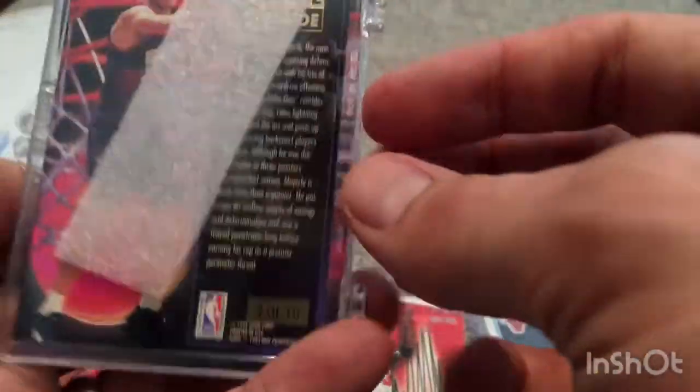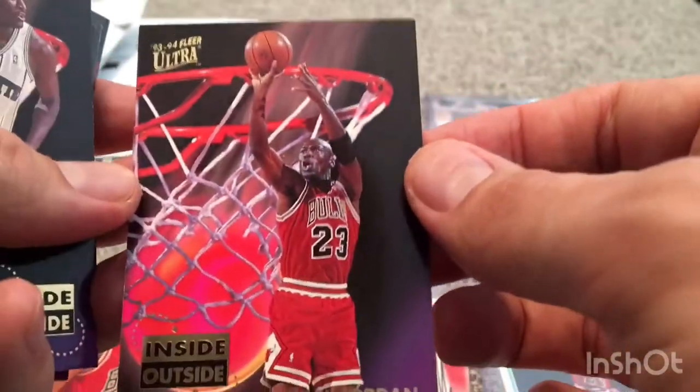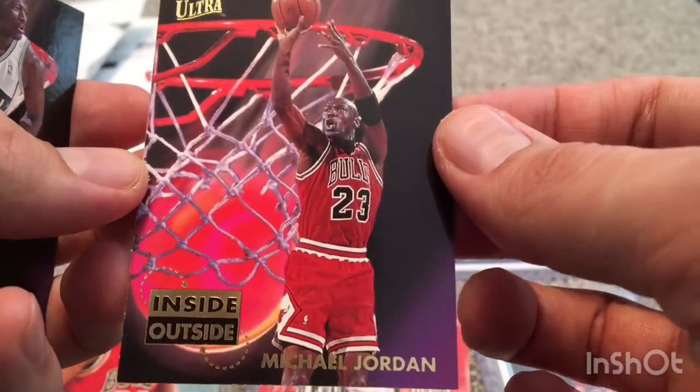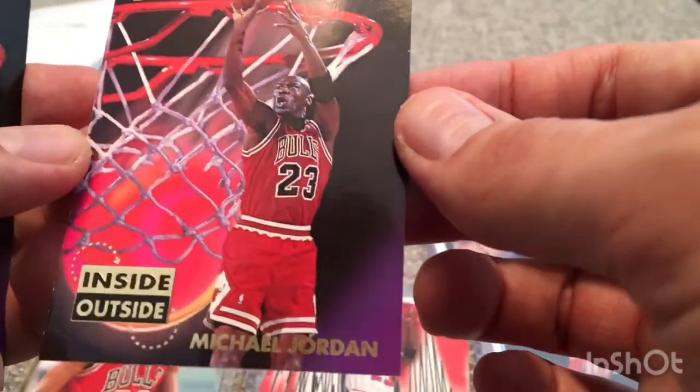If you just wanted the Jordan card, you could probably get it raw and ungraded for about $5 to $10 depending on condition. This person had the entire set — they sent me an offer and I accepted it for $10 for the whole thing. So we have Jordan inside-outside. The thing with these cards is, because they're so old and they've got the foil on here, sometimes you'll see some whitening around the sides or around the bottom — white specks. This one is in pretty good shape, just a little bit of white maybe up at the top. The corners look like they're in pretty good shape. Jordan is number 4 of 10 on the back.